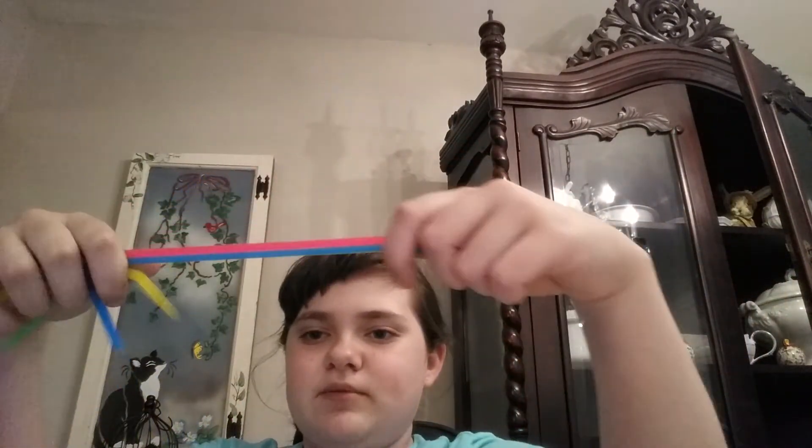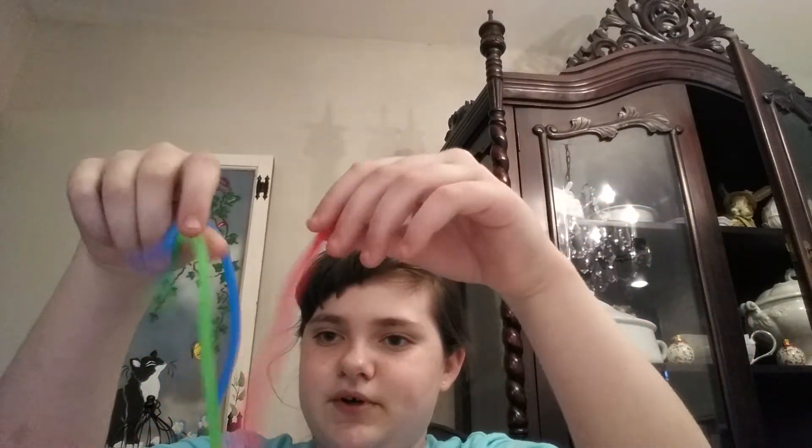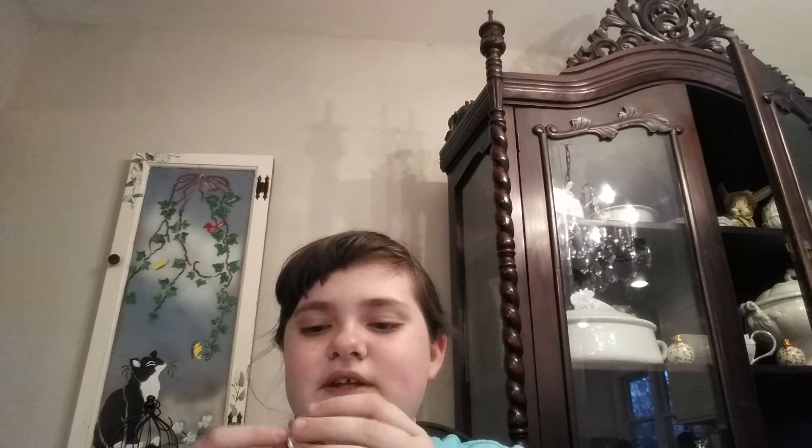Next up I have these monkey noodles. They're a little bit smaller than the real version, but I give these a 10 out of 10 because they feel so soft. Next up I have my bike chain. It's very fun to play with, but sometimes it gets tangled, so I give it about an 8 out of 10. Last up I have two wacky tracks. I give these about a 9 out of 10, because they can sometimes cut your fingers.